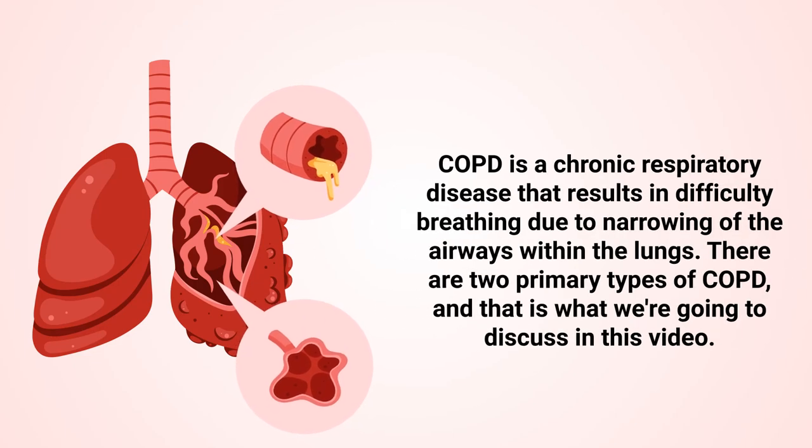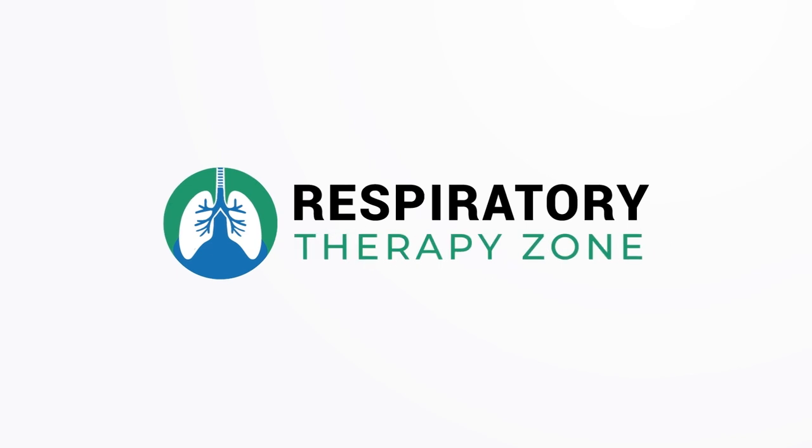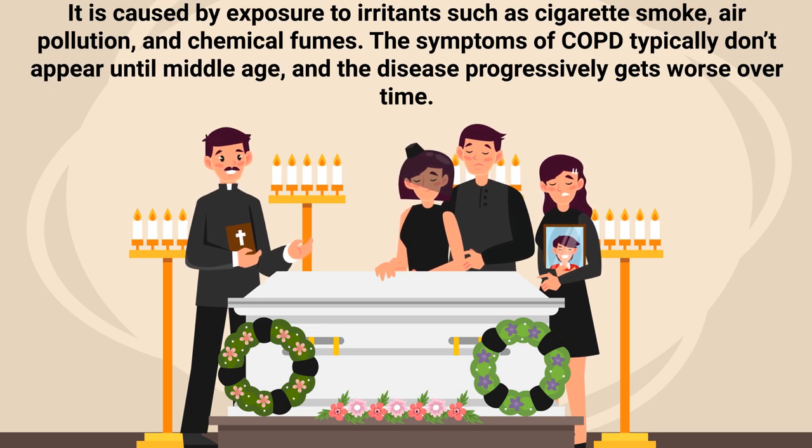COPD is a chronic respiratory disease that results in difficulty breathing due to narrowing of the airways within the lungs. There are two primary types of COPD, which we will discuss in this video. COPD is the fourth leading cause of death in the United States. It is caused by exposure to irritants such as cigarette smoke, air pollution, and chemical fumes.